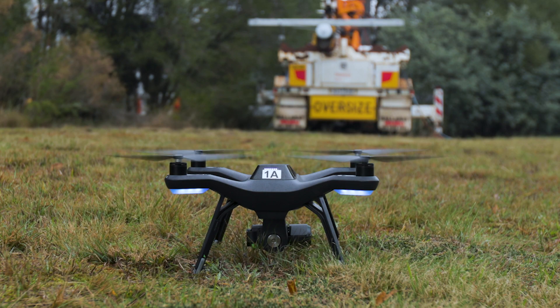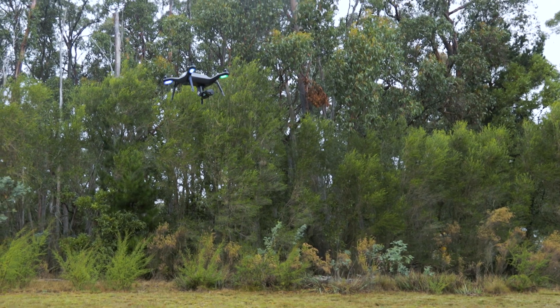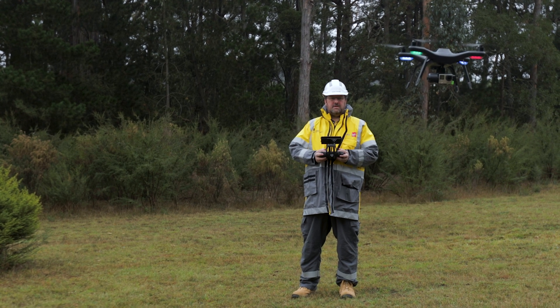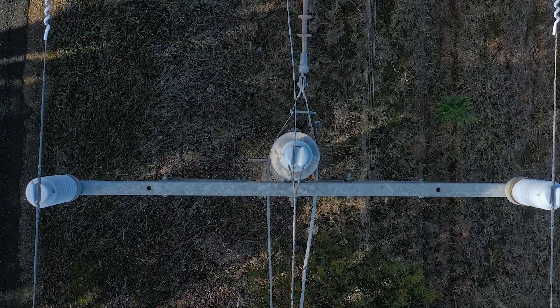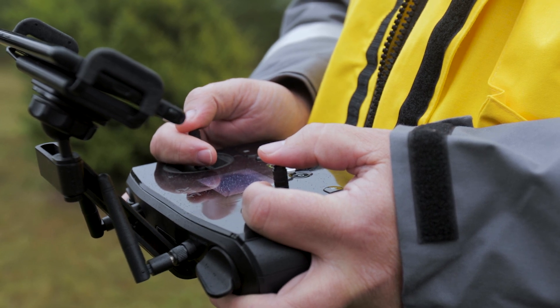Until recently, drone technology was not cost effective enough to supplement our traditional inspection practices, but that has changed. This year, we have launched a program called Remote Asset Inspection. Using high resolution aerial photos of our poles and pole type assets captured by drones, our inspectors will visually inspect the poles remotely from their office or home using a custom-built inspection application.